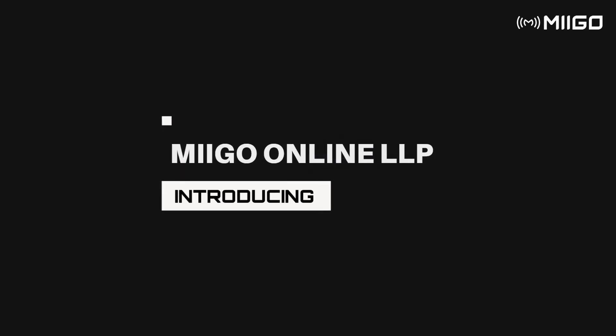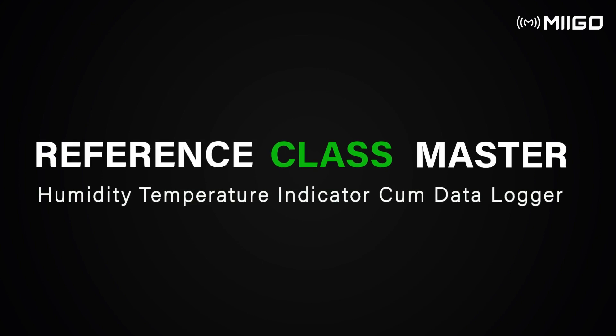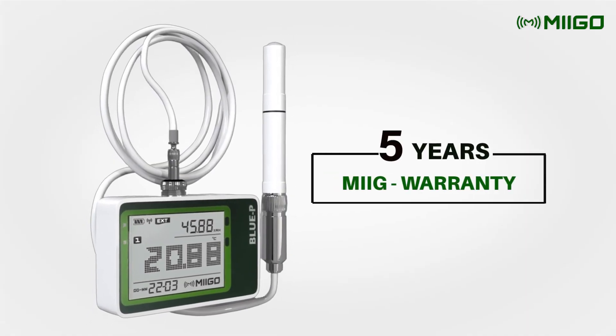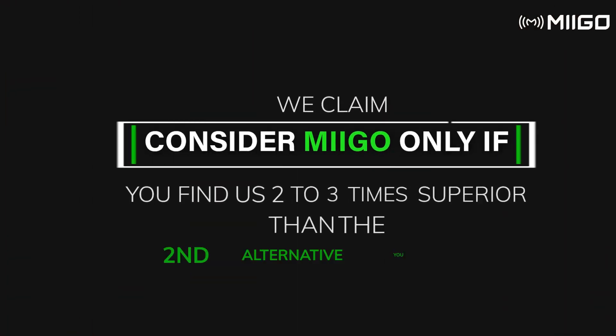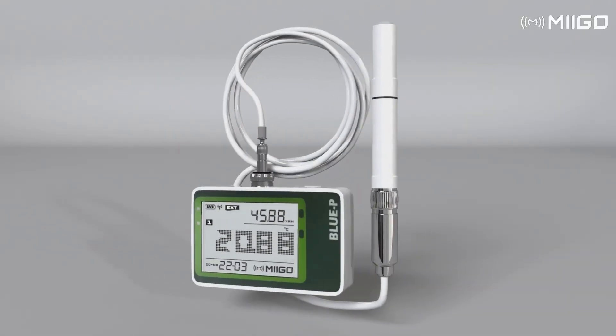Meego Online LLP introducing the most accurate and advanced reference class master temperature humidity indicator cum datalogger. It comes with 5 years warranty and 30 plus unique application-oriented features. Consider Meego if you find us 2 to 3 times superior to the second alternative you have. Tough to believe — let's take a tour to model Blue PTHER.